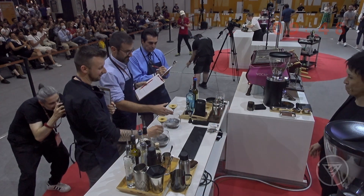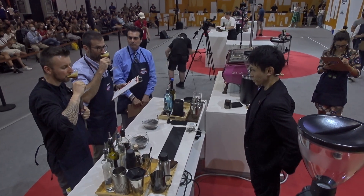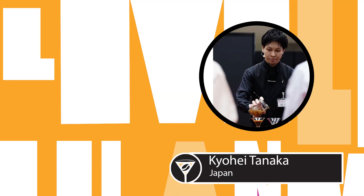Ladies and gentlemen, Kohei Tanaka from Japan! Kohei, join us here. Come for a chat. Congratulations. Thank you. There are so many interesting ingredients to ask about. We were talking about the matcha, specifically, and something really interesting — the vinegar. What was your approach to building these drinks? What inspired you to use vinegar and matcha?